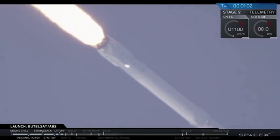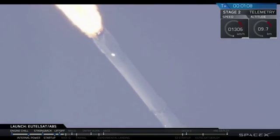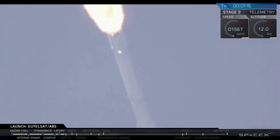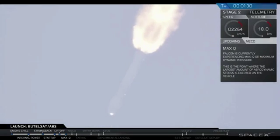T-plus 1 minute into flight. Falcon 9 is heading downrange after lifting off from Space Launch Complex 40 at Cape Canaveral. Currently the Merlin 1D engines are operating at full power. We're watching the launch from the SpaceX cameras on the ground at Cape Canaveral. Falcon 9 is heading through the supersonic phase.